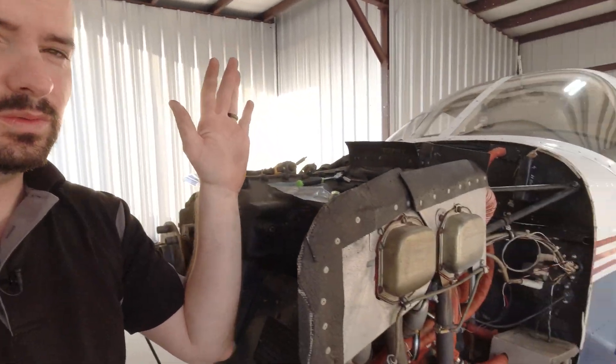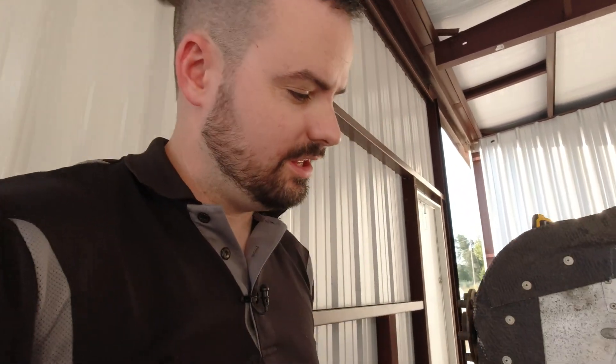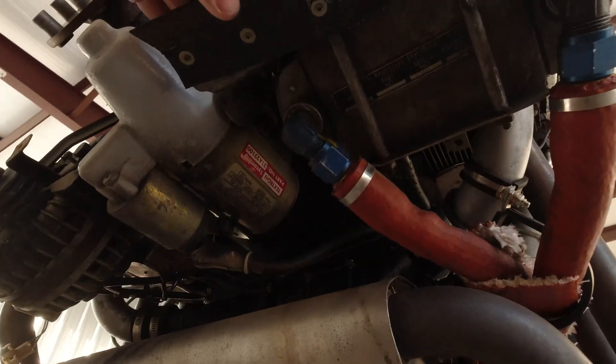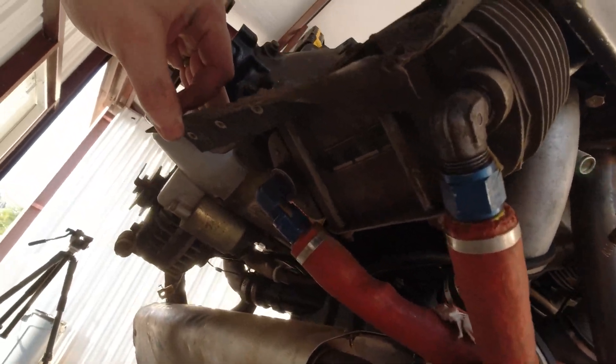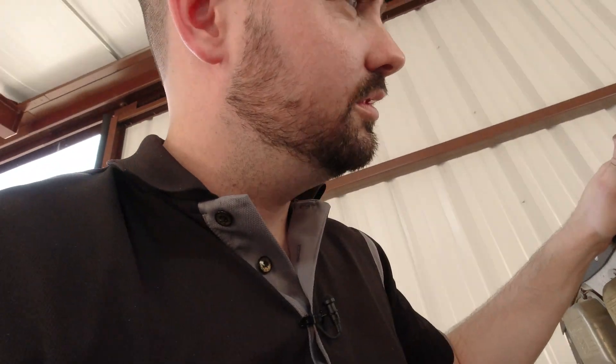Okay, so I got the right-hand, co-pilot side baffling off. Now I've got to do the pilot side baffling. I think this side's going to be a little easier — we shall see. Actually, now I'm looking at it... no, two bolts. Okay. Yeah, so it should actually be easier. We'll find out though. Let's get to it.